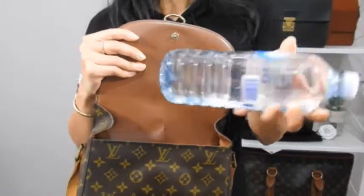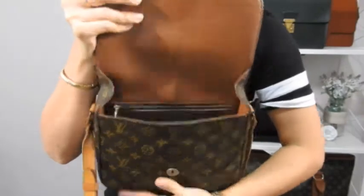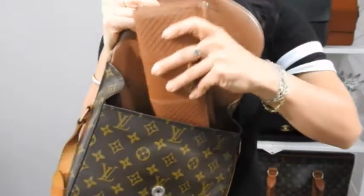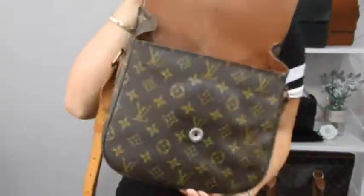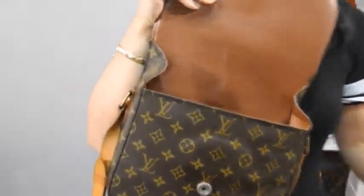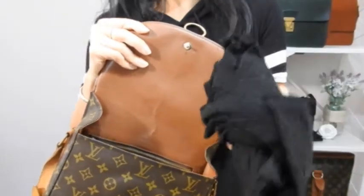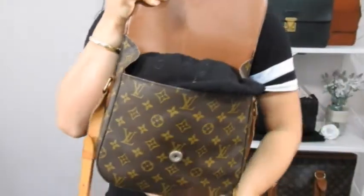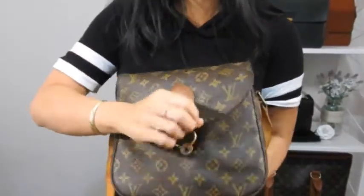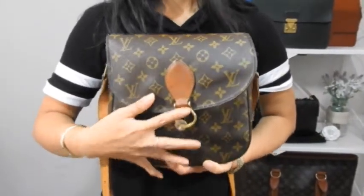Let's do the water bottle test — does it fit a 600ml water bottle? Yes it does! Let's do a full wallet test — this can fit a full size wallet plus a 600ml bottle of water. Let's do a cardigan test — sometimes it gets chilly and you want a spare cardigan. It fits! I can't close the handbag with all three in there, but most people don't use all three things together anyway.